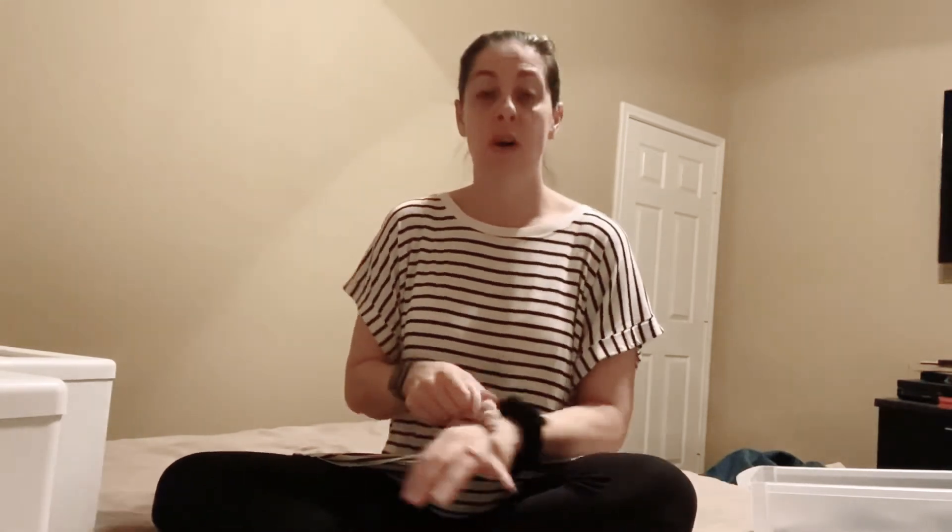Scrunchies! You know what? Let's be a VSCO girl. If you don't know what that is, look it up on YouTube. And if you have scrunchies yourself, put them on your wrist and go in front of your kids — they will die. Promise.